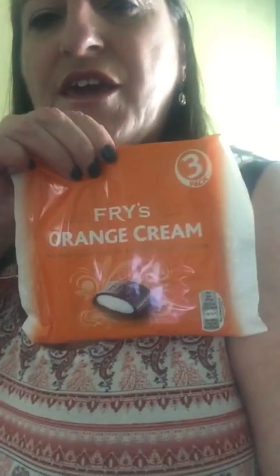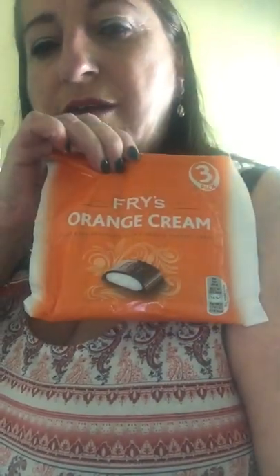And then I bought my partner Love Seeds, and three packs of the Fry's Orange Creams.